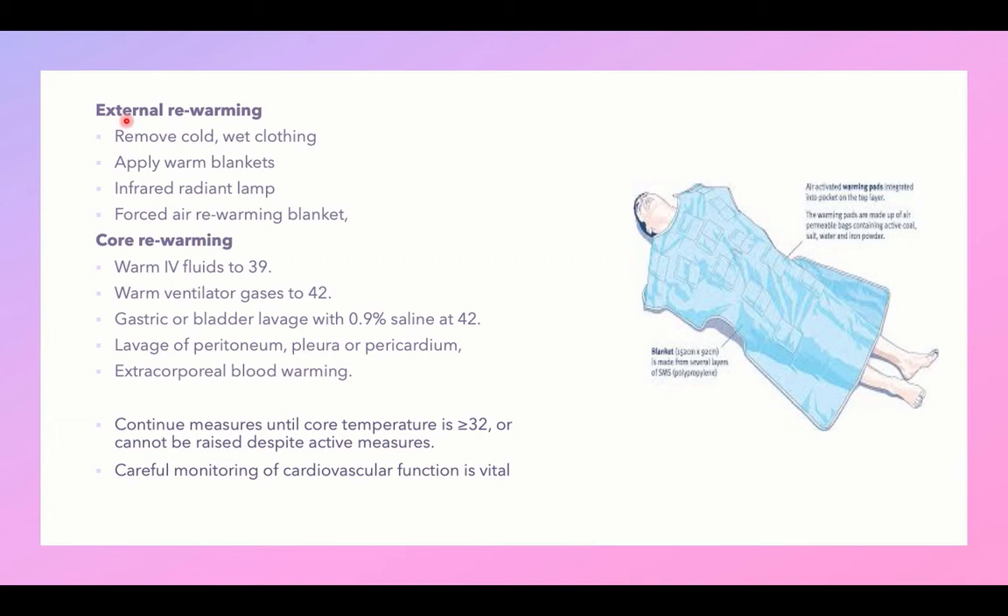External rewarming methods include removal of cold and wet clothes, application of warm blankets, infrared radiant lamps, and forced air rewarming blankets. For core rewarming when temperature is below 32°C, use warm IV fluids up to 39°C, warm ventilator gases at 42°C, gastric or bladder lavage with hot saline, lavage of peritoneum and pericardium with hot saline, and even extracorporeal blood warming.